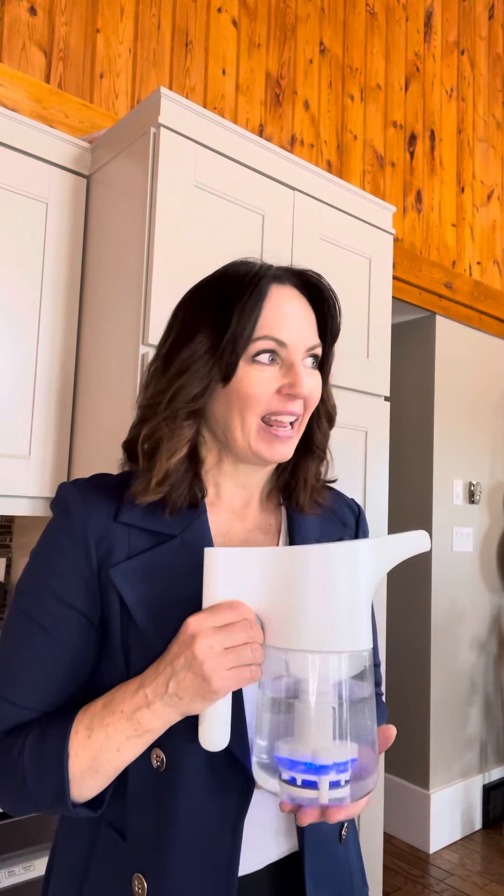Hi, welcome to Tip Tuesday with Egretlab.ca. Did you know that the Egrette is an amazing deodorizer? It gets the worst funky smells out of anything.